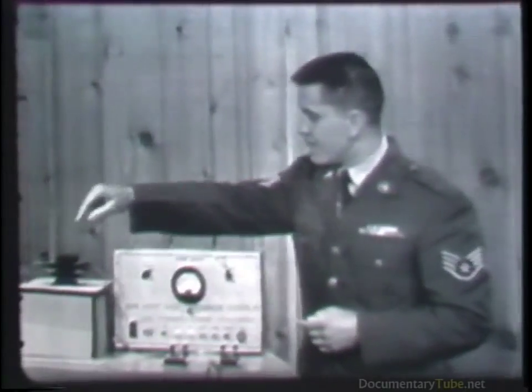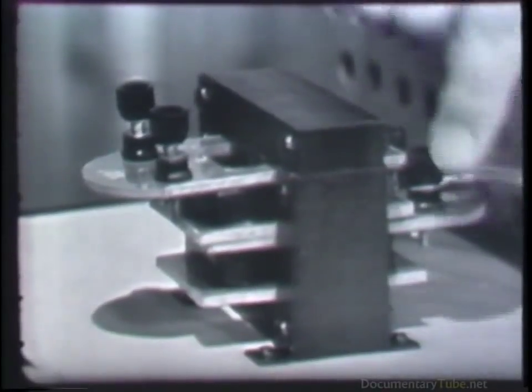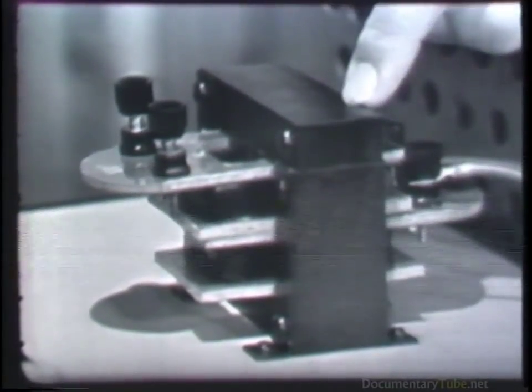It's also possible for one of the transformer windings to be shorted to the core, or for different windings to be shorted together. These troubles can easily be located since the resistance between any two windings, or between any winding and the core, should always be infinite. That brings to a conclusion this lesson on transformers. When you study the various types of electronic circuits, you'll find transformer applications to be both varied and many.